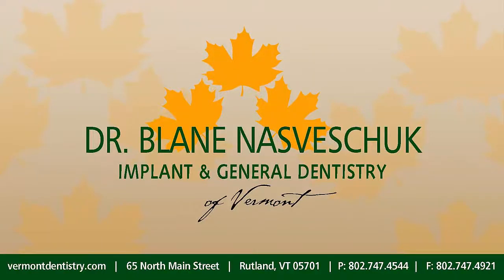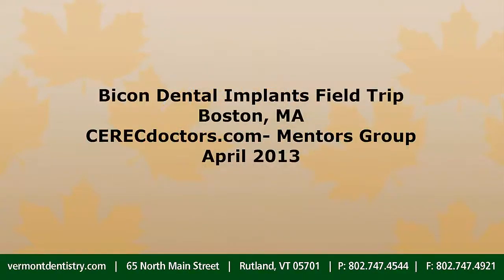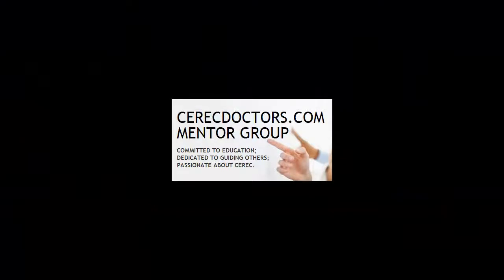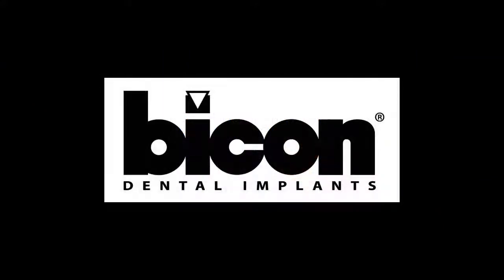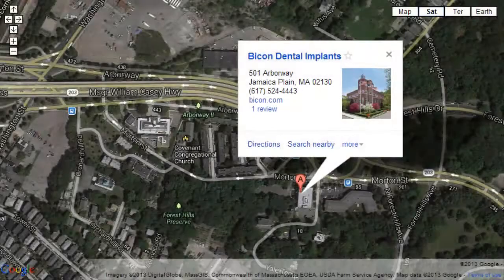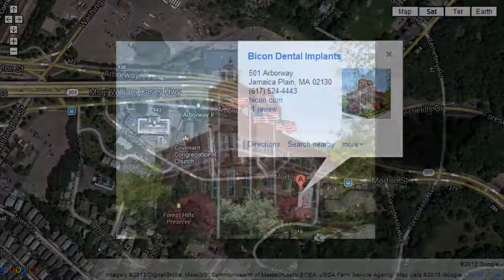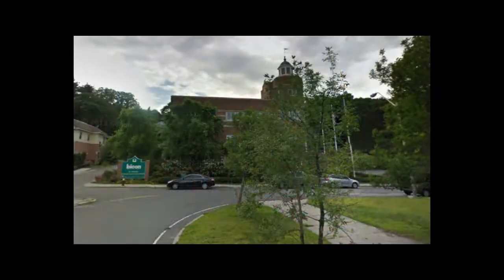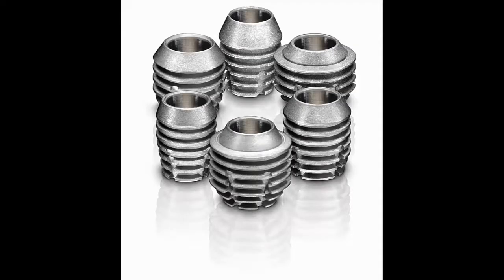On occasion, members of CEREC Doctors Mentor Group are invited to participate in field trips. These trips are geared for practicing dentists and are packed tightly with information, live demos, and hands-on exercises. I was fortunate to be one of 30 Mentor Group colleagues from around the country gathered at the Bicon Institute of Boston, Massachusetts, this April 2013, for a two-day seminar to learn about the shortest of implants, their unique features, and clinical indications.